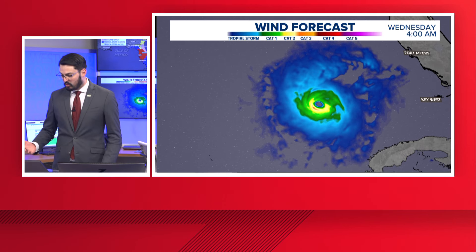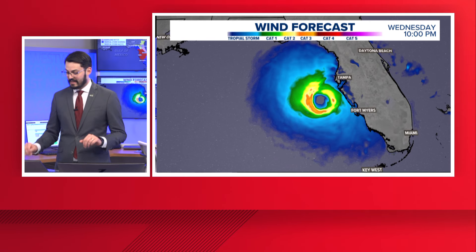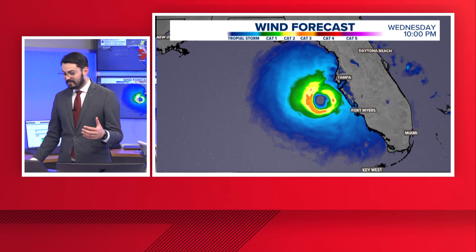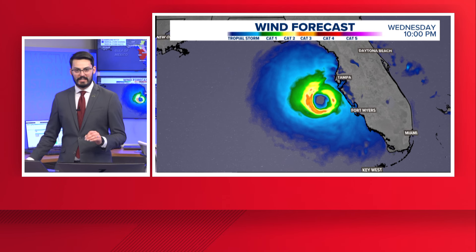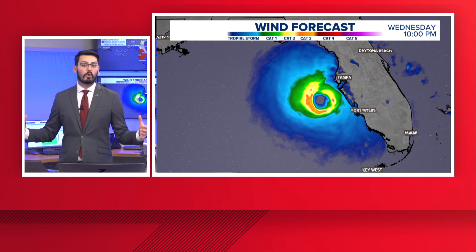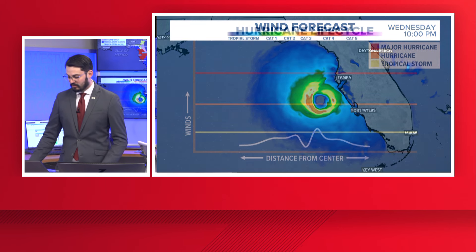As we get into early Wednesday morning, the storm is getting even more broad and it's filling up the screen — and we haven't zoomed in or out with the camera. It becomes the tropical storm-force wind field extending all the way up to the Big Bend of Florida and almost down to the Keys. This storm is going to get enormous in the next couple of days. Even if you're not going to Tampa, where we'll see the highest storm surge, we're still going to feel tropical storm-force winds as well as hurricane-force winds across a very broad area of Florida's coast.